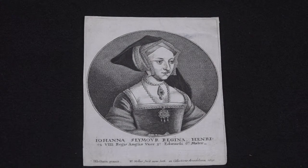He did many kinds of prints, but one of his most popular series was images of famous personages from English history. This is an image of Jane Seymour, the wife of Henry VIII.